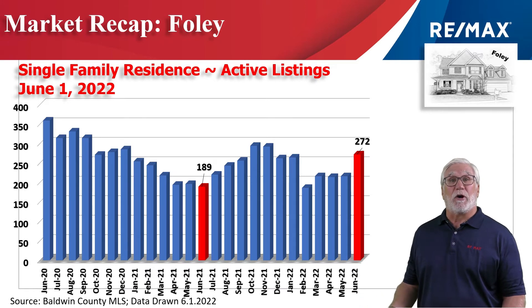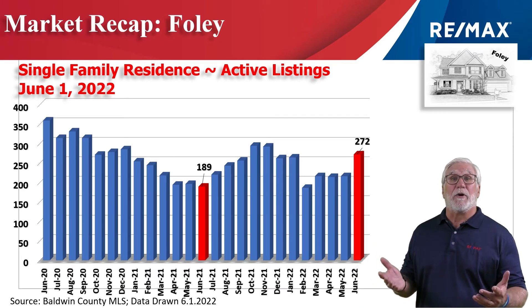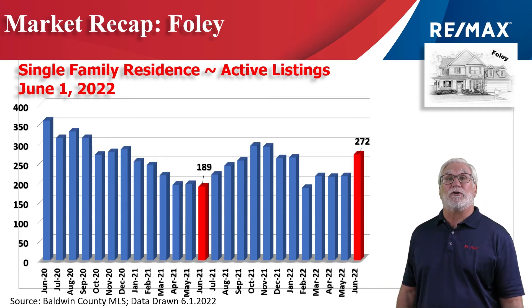This chart shows inventory, and after three flat months of identical inventory, we had a big jump. On June 1st, it stood at 272, nearly 100 more than the same time last year.